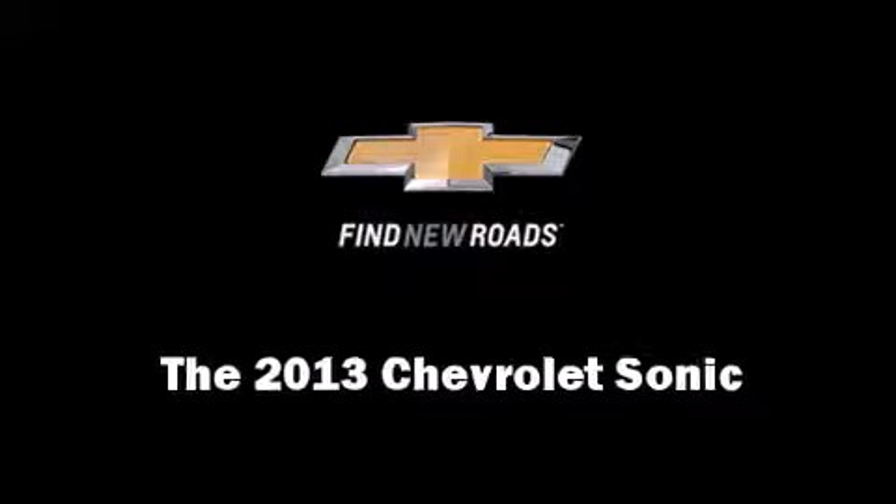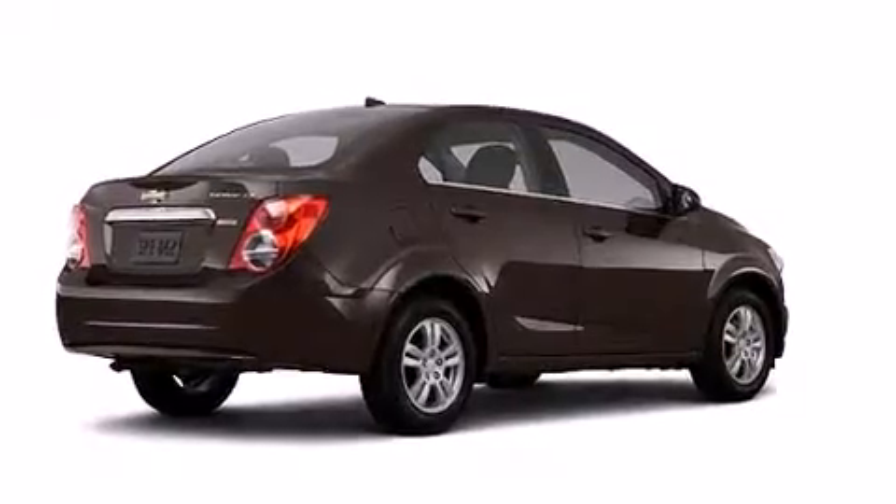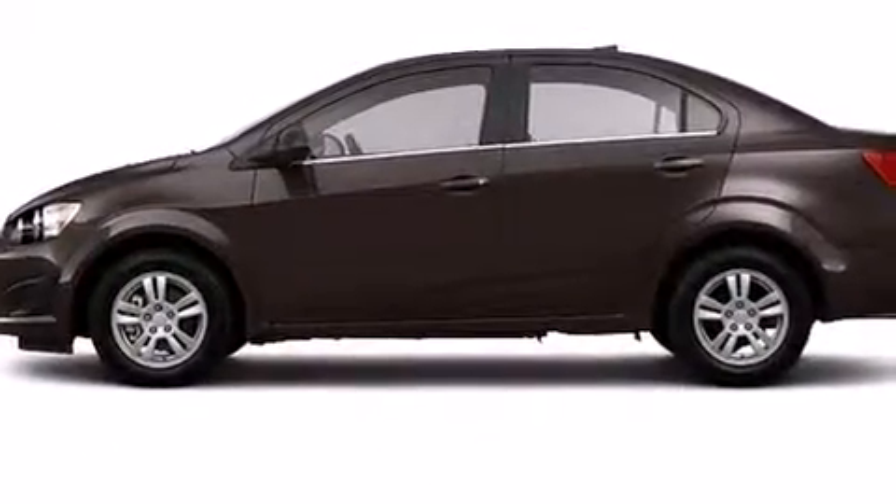Treat yourself to a test drive in the 2013 Chevrolet Sonic. This four-door, five-passenger sedan is waiting for you to take home.